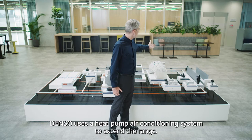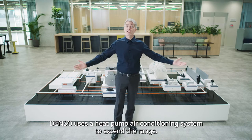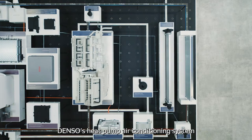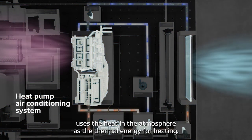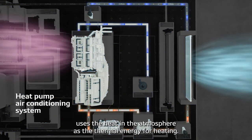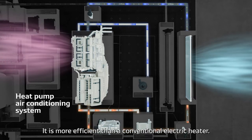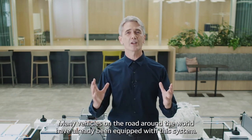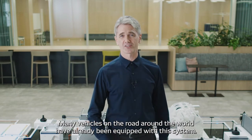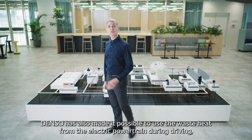To cope with this issue, DENSO uses a heat pump air conditioning system to extend the range. DENSO's heat pump air conditioning system uses the heat in the atmosphere as a thermal energy for heating. It is more efficient than a conventional electric heater. Many vehicles on the road around the world have already been equipped with this system.